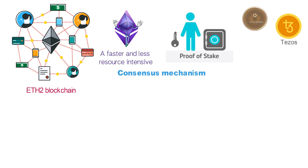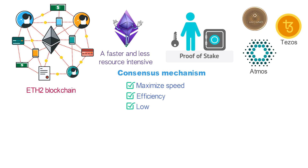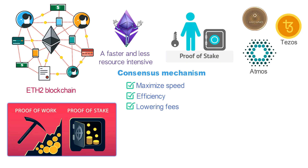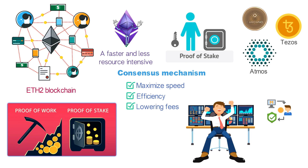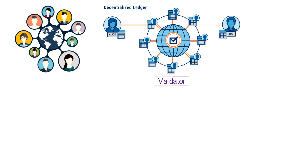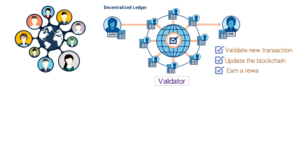Cryptocurrencies including Cardano, Tezos, and Admos all use proof-of-stake consensus mechanisms, with the goal being to maximize speed and efficiency while lowering fees. In a proof-of-stake system, staking serves a similar function to proof-of-work's mining, in that it's the process by which a network participant gets selected to add the latest batch of transactions to the blockchain and earn some crypto in exchange. In general, proof-of-stake blockchains employ a network of validators who contribute or stake their own crypto in exchange for a chance of getting to validate new transactions, update the blockchain, and earn a reward.